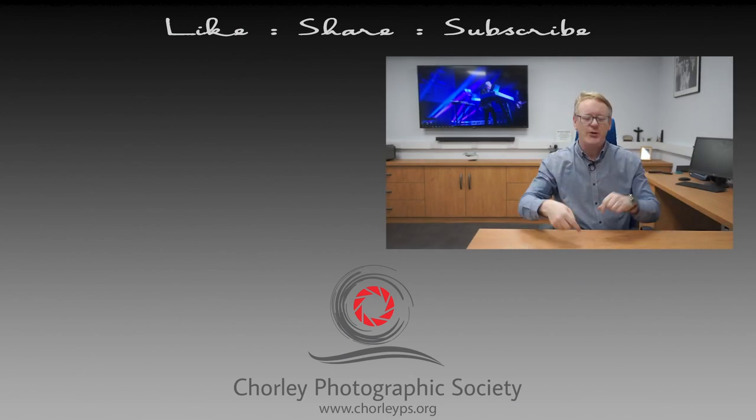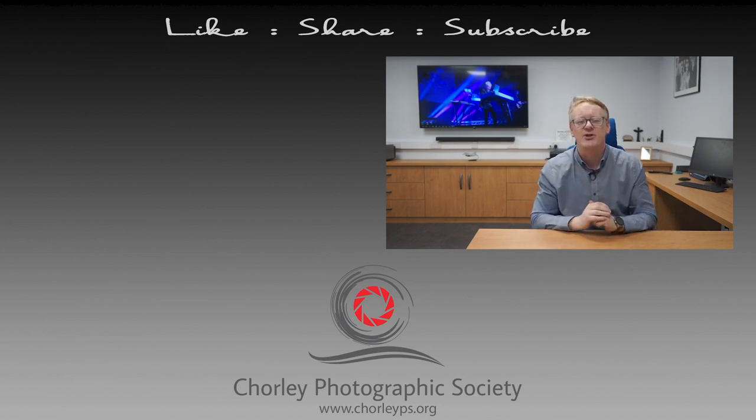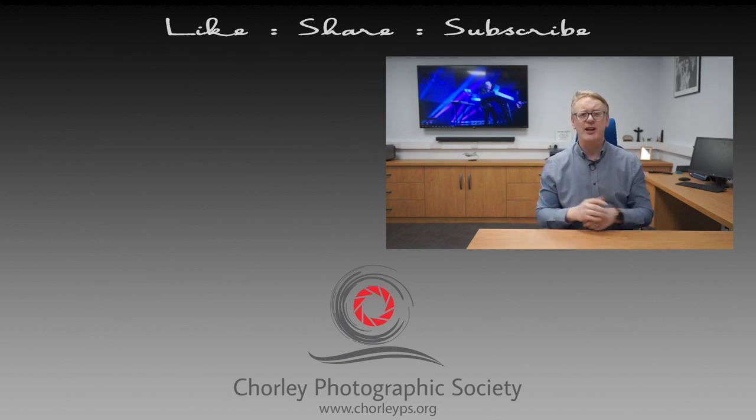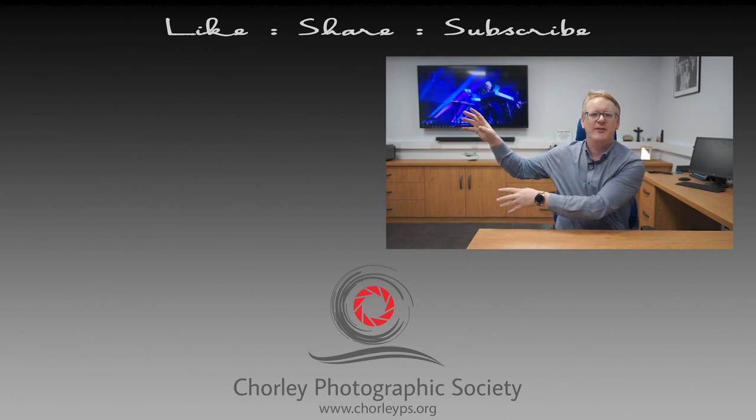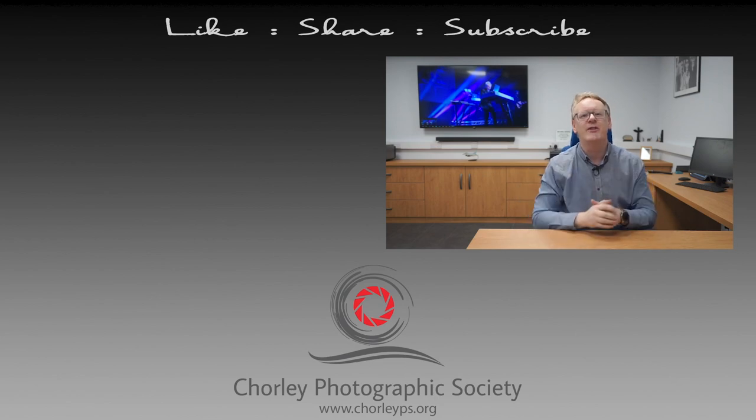Thank you very much for watching this video. If you have enjoyed it, please leave us some comments down below. There's a button just there that you can use to subscribe to our channel, and if you want to watch some more videos, try these two — they've been picked from our channel that hopefully you'll enjoy. Until next time, thank you very much for watching.